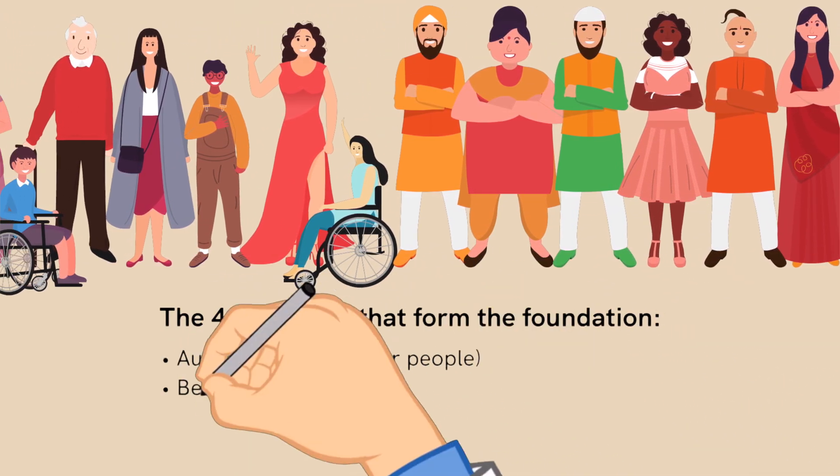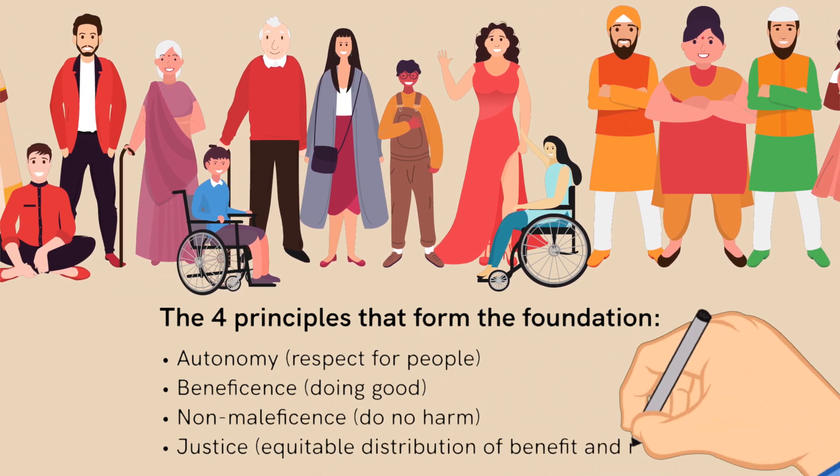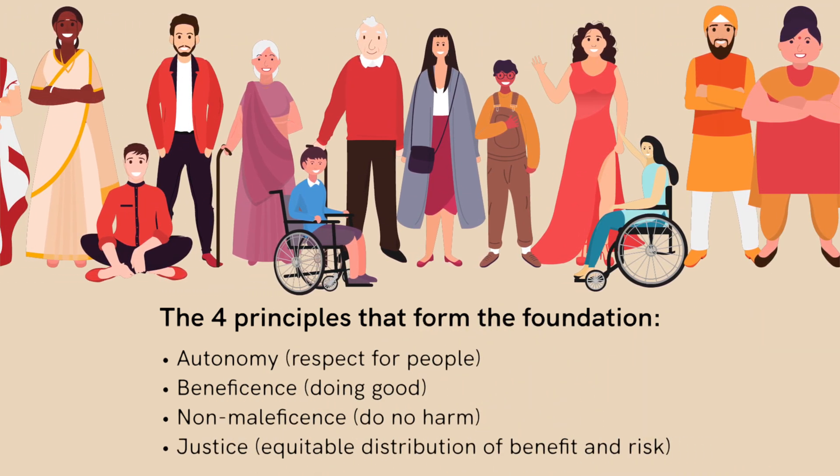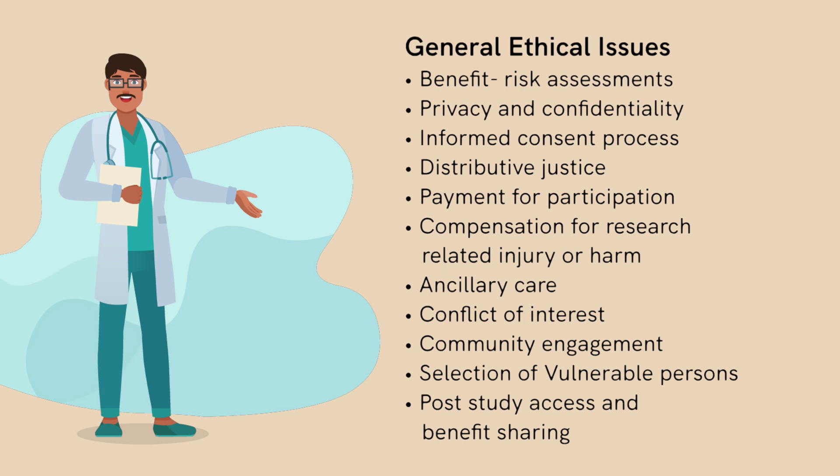The statement of general principles highlights the four principles that protect the dignity, rights, safety, and well-being of research participants. General ethical issues provide answers to the different questions that arise around ethics in biomedical and health research.